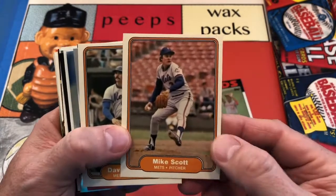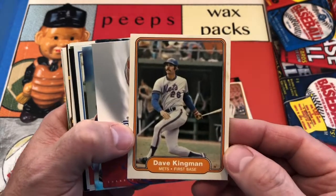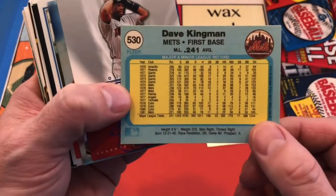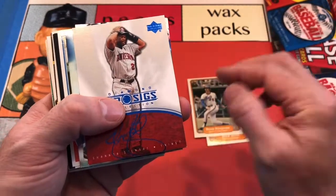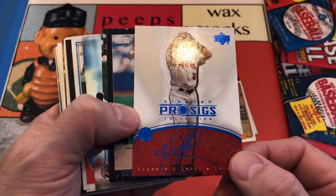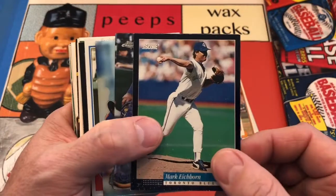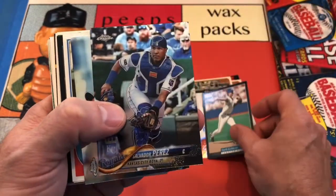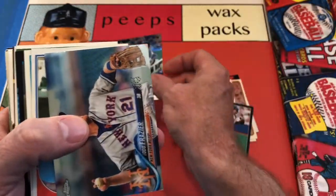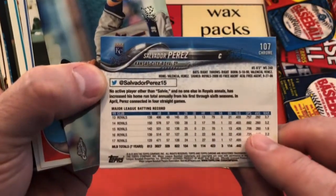How about Mike Scott for the Mets? And the legendary Dave Kingman — the great follow through there and the flapless helmet that Dave Kingman wore. A Shannon Stewart in an Upper Deck Diamond. Mark Eichhorn Score for the Blue Jays, and a Salvi Perez — that's a nice looking card, a 2018 Topps Chrome Salvi Perez. It's going to go nicely in the catcher binder.